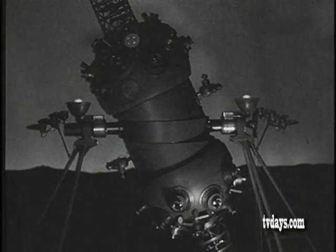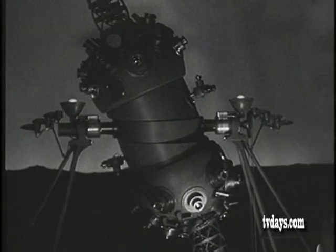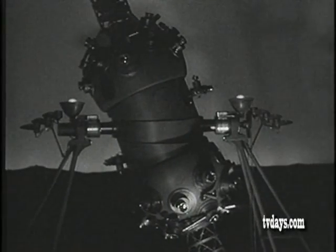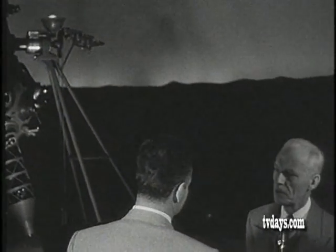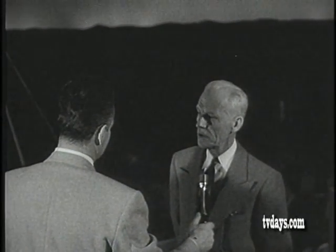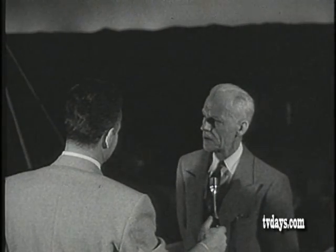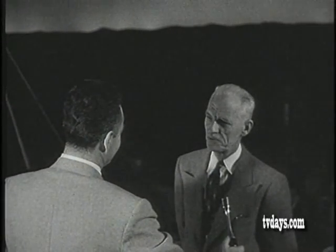About how many parts are in the actual projector itself? We haven't counted them, of course — that would be too big a job — but we estimate roughly 25,000 parts. I think there are 324 lenses of all descriptions, plus many ball bearings and gears and miscellaneous parts.